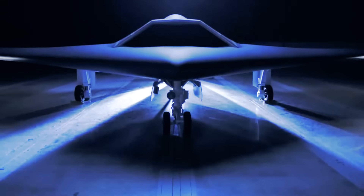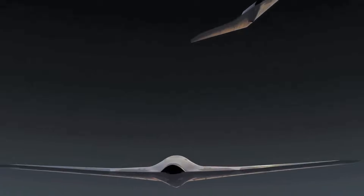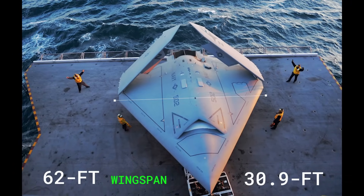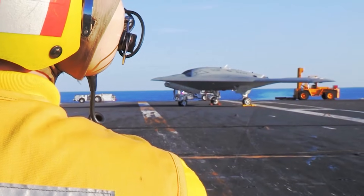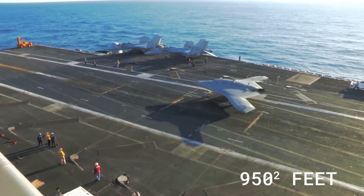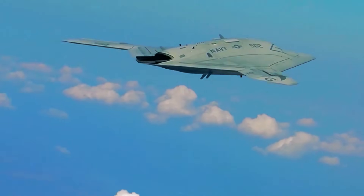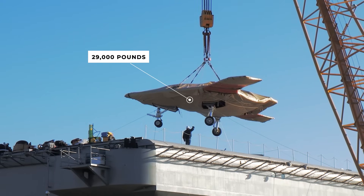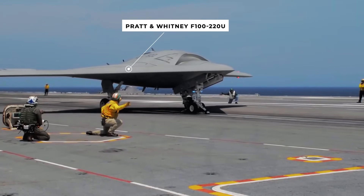Its sleek shape wasn't just for looks either. With its wings stretched wide, the X-47B flew smooth and steady. But those same wings could fold in super tight, shrinking from 62 feet down to just 30.9 feet across. That clever folding design made it easy to store on crowded aircraft carriers. It stood about 10 feet tall and had wings that spanned over 950 square feet, giving it awesome lift and control, keeping it steady even in gnarly weather. Weighing under 29,000 pounds when empty, it got its power from a single Pratt & Whitney F-100-220U jet engine, giving it serious speed and thrust.